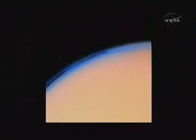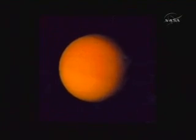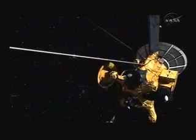A high priority destination: Saturn's largest moon, Titan. NASA's Voyager spotted an intriguing orange ball 25 years ago. Cassini went back for a closer look.